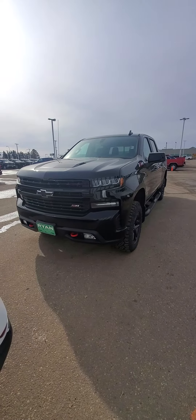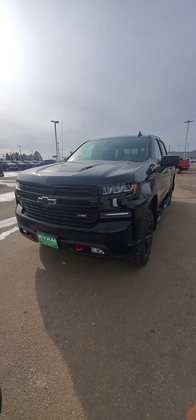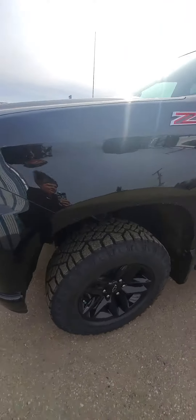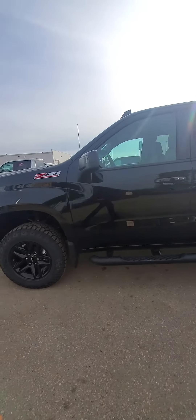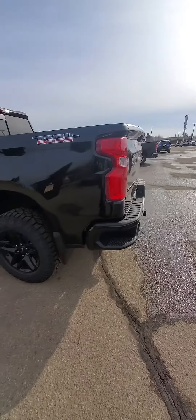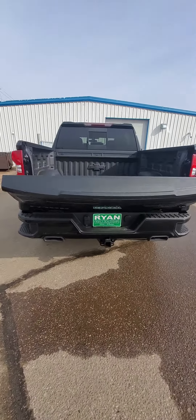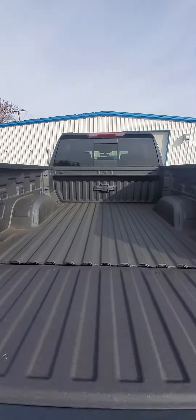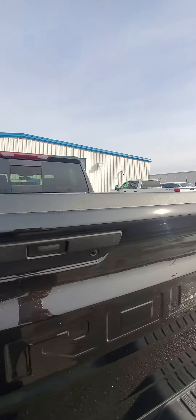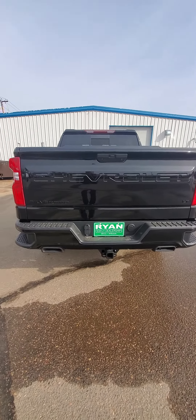This is the 2020 Chevrolet 1500 Trail Boss Midnight Edition — smoking hot. Nice blacked-out wheels, got the nice assist steps, got some bed steps there. Gorgeous. It's a bed liner. Blacked out is so hot.